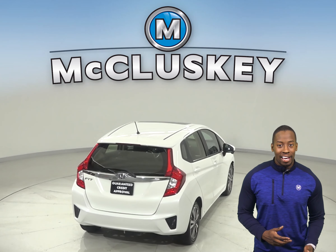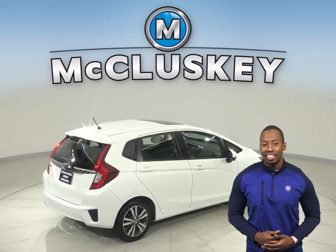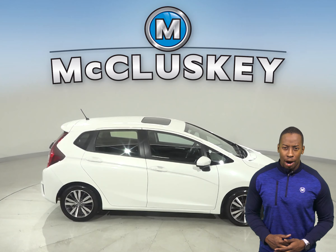For safety, this Honda Fit has automatic headlights, traction control, and braking assist. Come on down and see everything that this Honda Fit has to offer with our free 48-hour test drive.